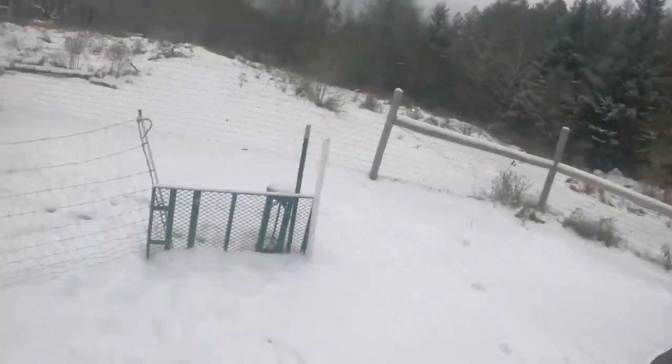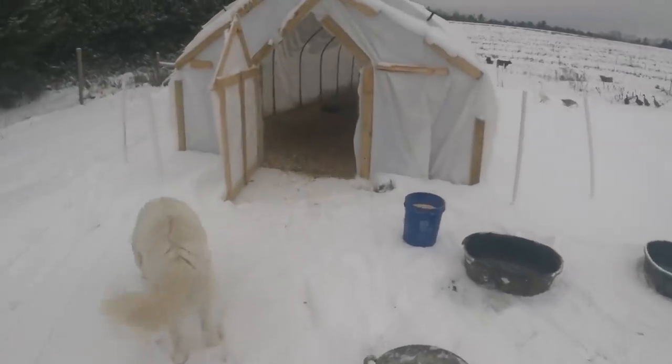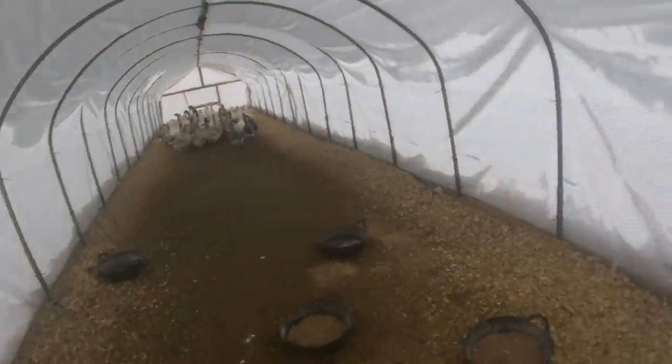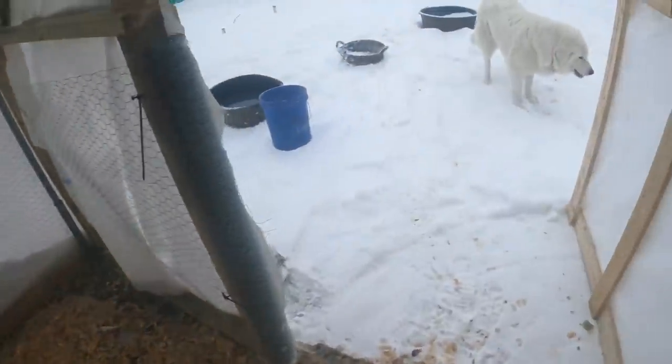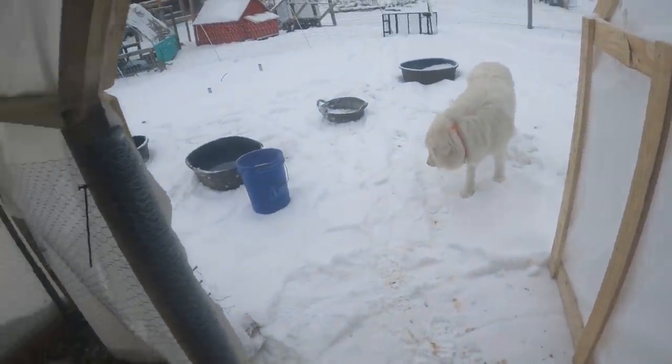There's a special access door so that if Toby wants to come inside the goose shelter, he can. But I'd say the answer is no — I mean I've caught him coming in here once or twice, but for the most part I don't think he likes the noise and chaos of the geese.